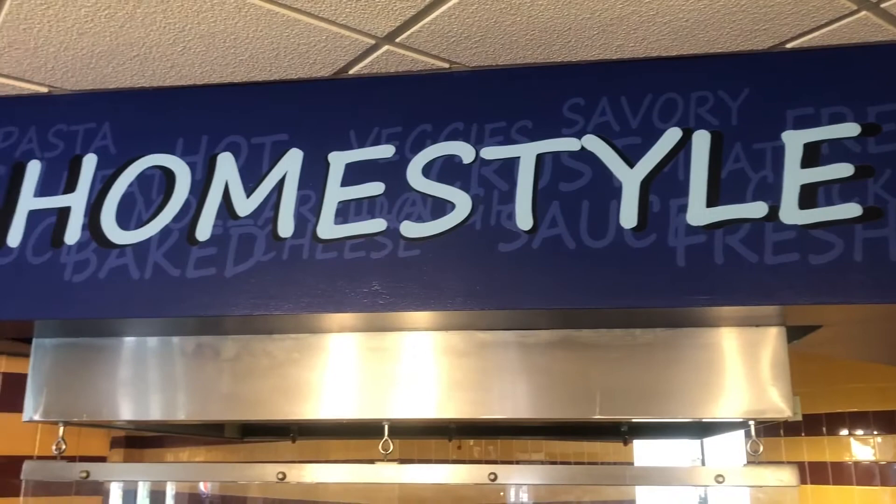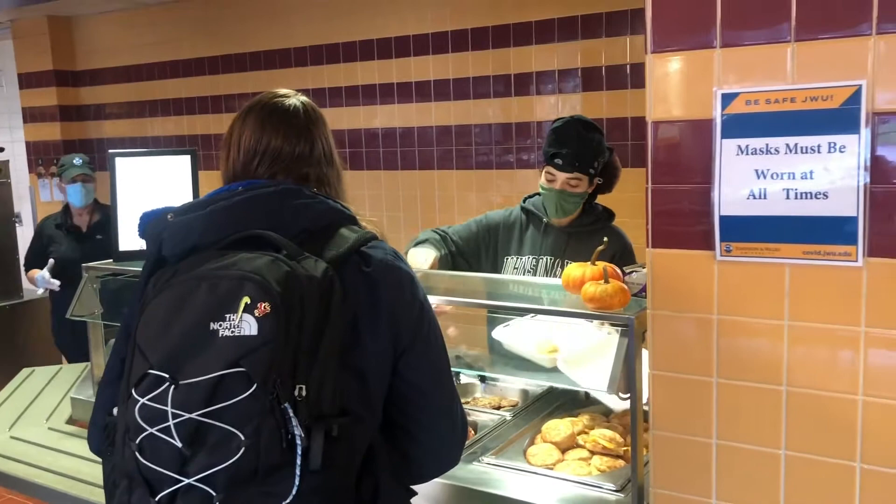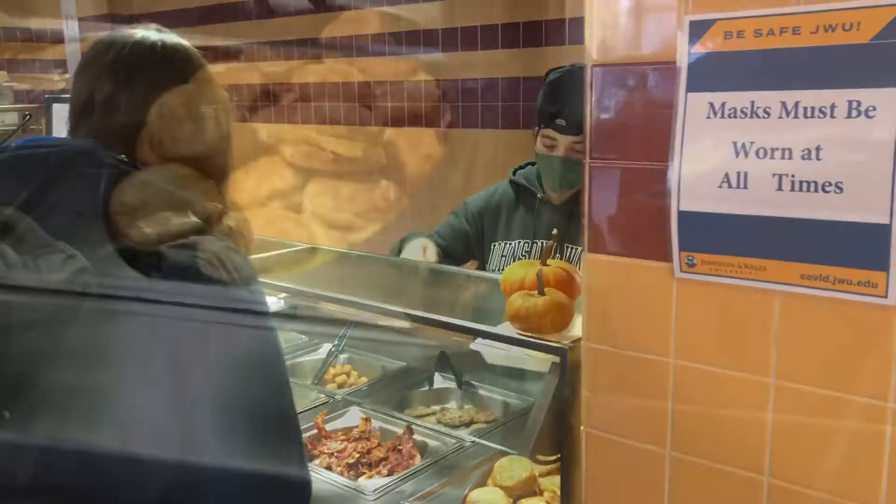As you can see, Snowden Dining Hall is right underneath Snowden Residence Hall. We're going to head straight in and then the first stop we're going to make is at the homestyle section and you're going to see a snippet of breakfast, one of my favorite meals. One of my favorite things they offer is tater tots and we're going to kind of pan over that food in just one second.